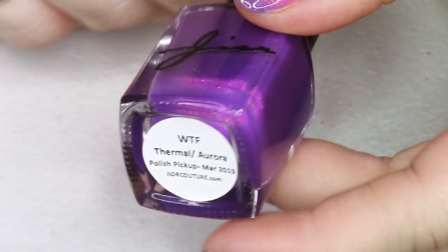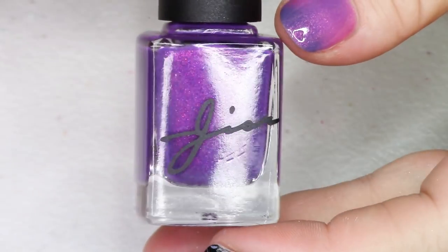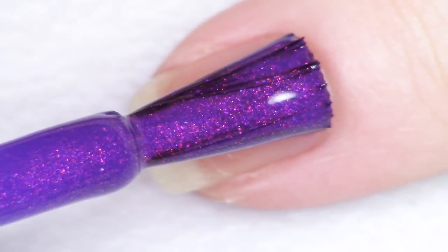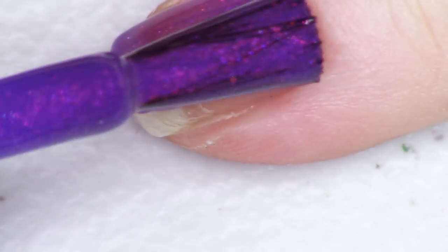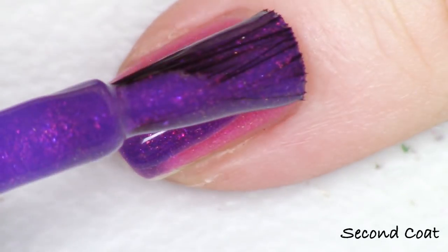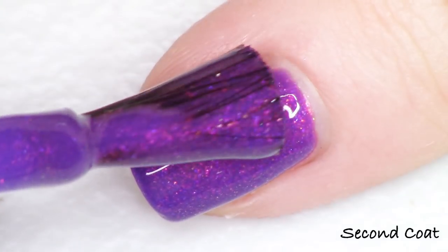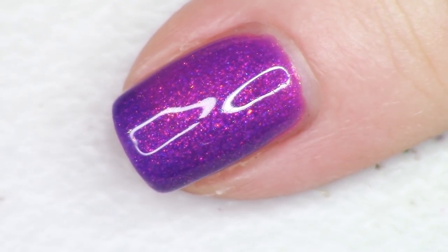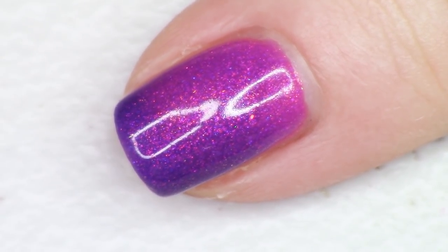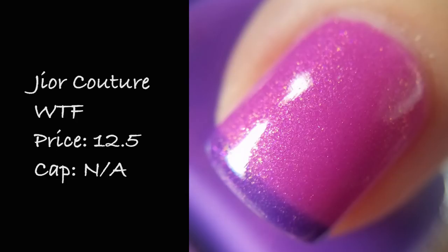We're going to finish things off today with another thermal. We've got Gior Couture here, and this polish goes from hot pink to a gorgeous shade of purple. The name of the polish is WTF, inspired by Missy Elliott's WTF featuring Pharrell Williams — WTF stands for Where Are They From. Basically it's a violet to bright pink thermal with a violet to pink aurora glow inside the thermal. It dries to a gorgeous matte finish, but you can shine it up with a shiny top coat which makes the aurora pigment really, really glow. Another really easy shifter — I love that bright contrast between the neon pink and this gorgeous purple. Swatches nicely in two coats. This is WTF by Gior Couture, priced at $12.50 with no cap.